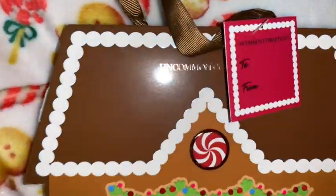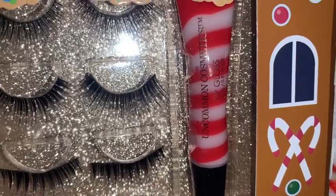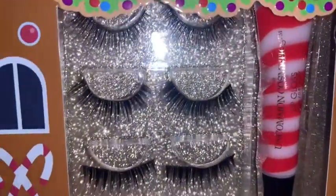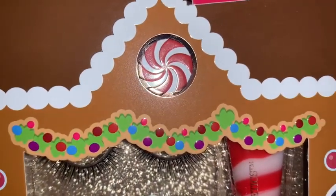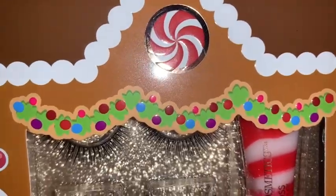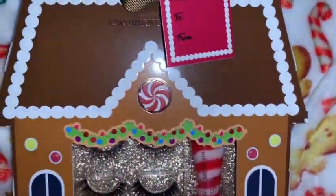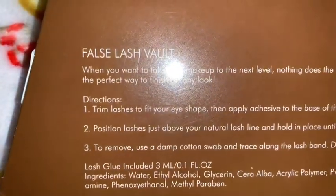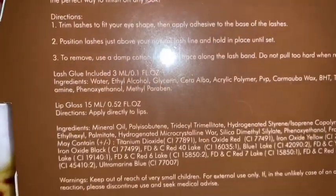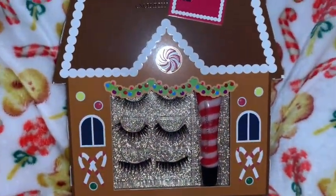I got this adorable little gingerbread house. Look at the packaging — it comes with a little peppermint candy cane stroppel lip gloss and three sets of little falsies — little eyelashes. Look how cute the packaging is with the peppermints, little candies, and candy canes. I shared this on my community page back before Christmas as it was an early Christmas present. On the back it tells you everything that's inside. What a sweet little gift — I love this, it's adorable.